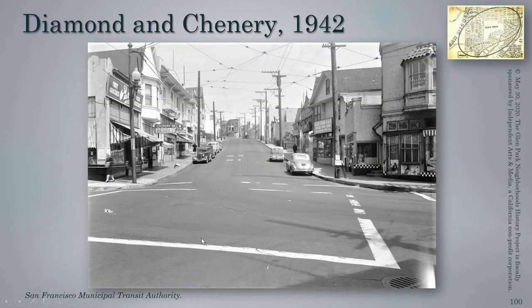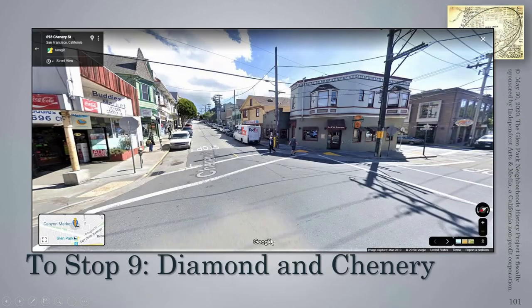After the rails have been removed, we see Glen Park Village in 1942: a grocery where Buddy's is today, a bakery where Tekka is today, a grocery also where the hardware store is, and at where Le Petit Laurent is, a dentist upstairs. And here's the district today.